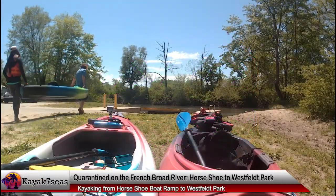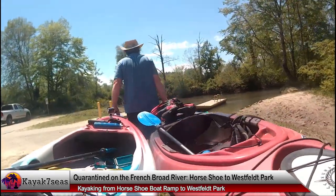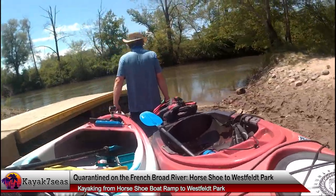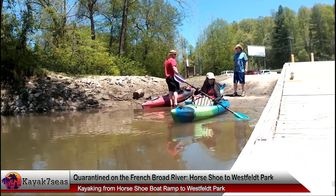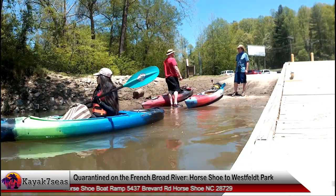We arrived at Horseshoe about 12:45. There were already numerous cars parked and several people launching their kayaks from the boat ramp — it was a very busy time of the day. The temperatures were in the high 70s or low 80s. I'm not exactly sure but the high was expected to be 84 degrees, and it appeared everyone was taking advantage of the fantastic weather and was anxious to be out of their house for a little while.